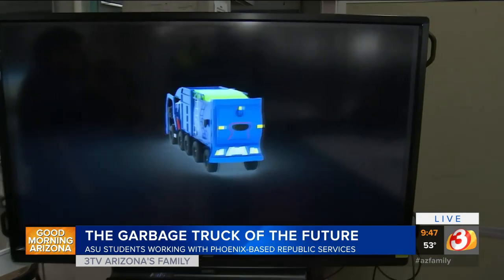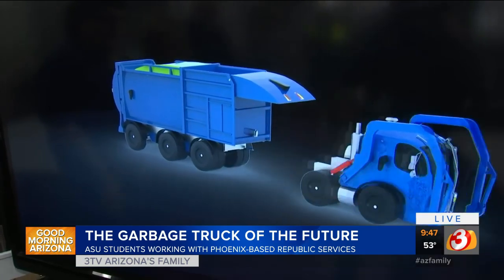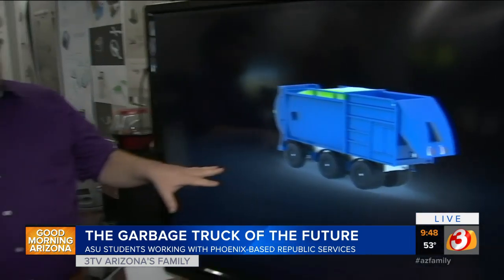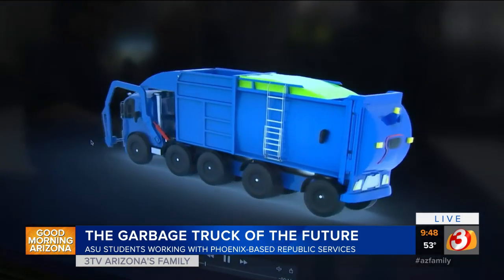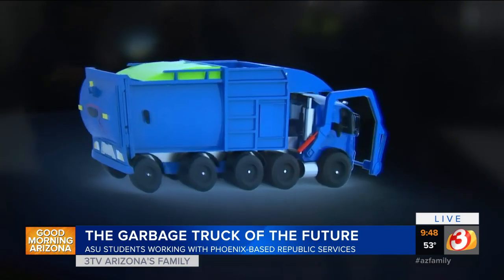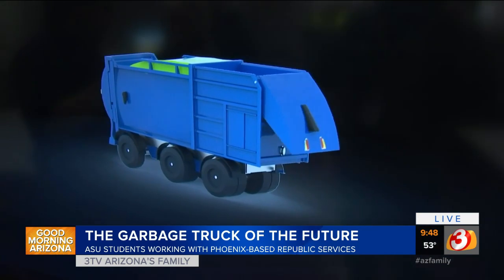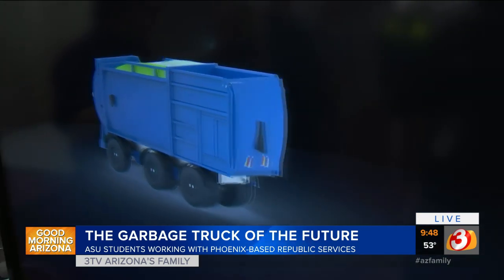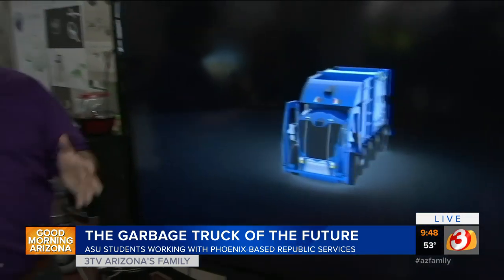We've got to talk to Patrick, because this is the design that he and his group came up with. Tell me a little bit about what you did here. This is an autonomous-styled garbage truck where the cab is actually separate from the garbage collection end. The driver sits in the front, and then the garbage compartment can actually drive away by itself — to the dump — freeing up time for the driver to stay on route and do more work.